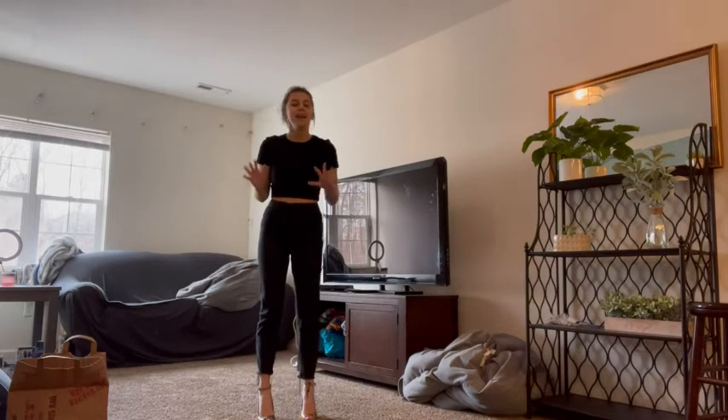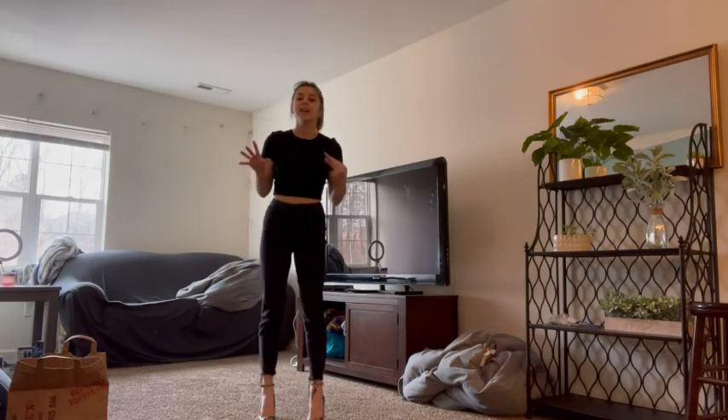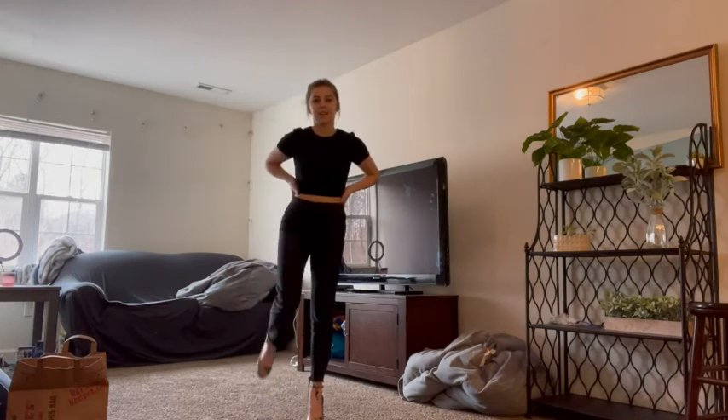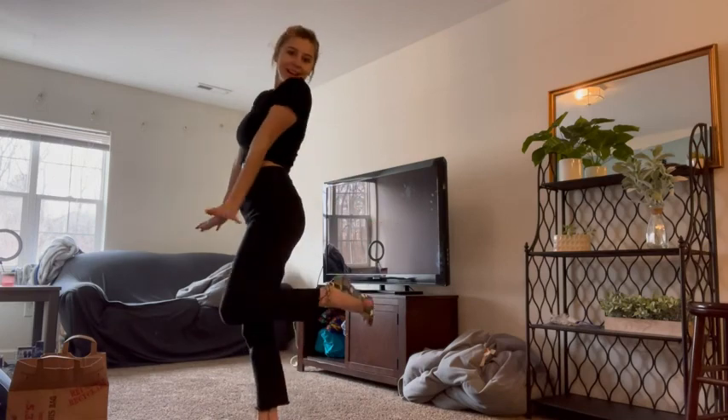I would recommend you get them. Give them as a gift. I want to get one in every color and every pattern because they are so comfortable and they just fit so perfect. I recommend you go ahead and get these shoes.